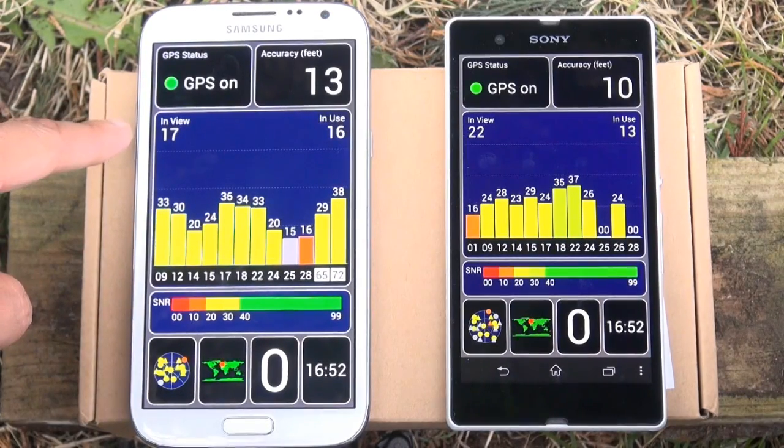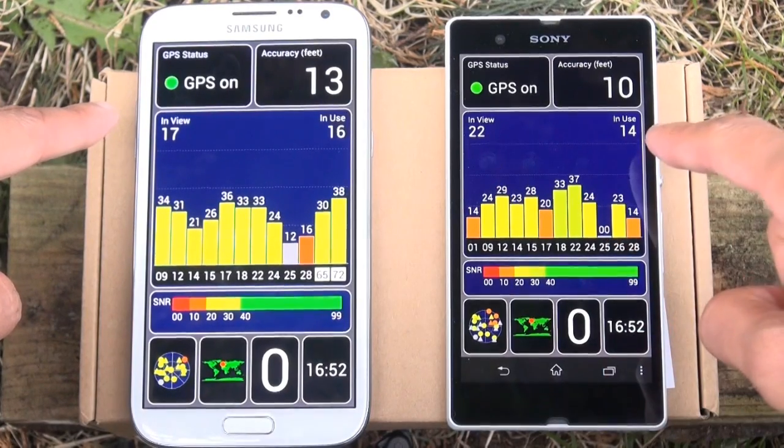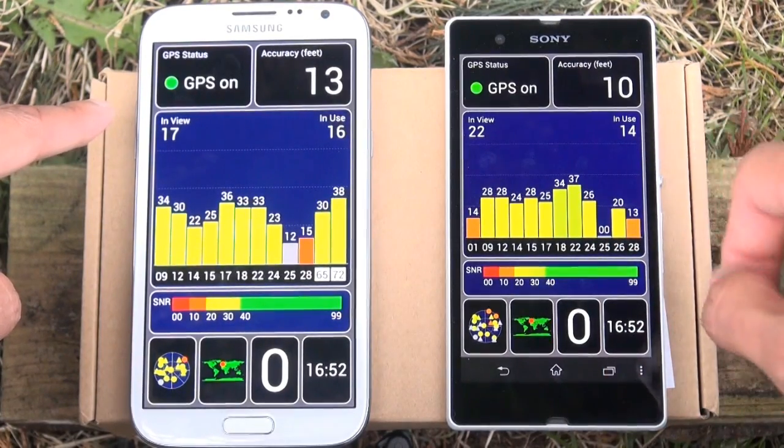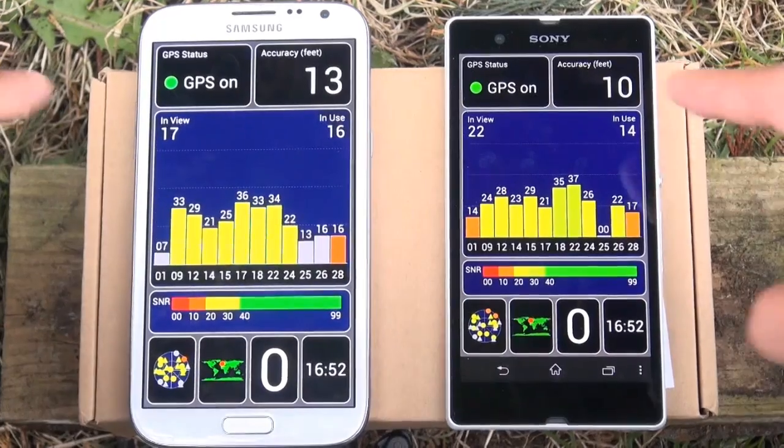You can see on the Note 2 it's showing in view of 17 satellites in comparison to the 22 on the Xperia Z, and the Z is using 14 of those 22 in comparison to the 16 which are in use from the Galaxy Note 2.